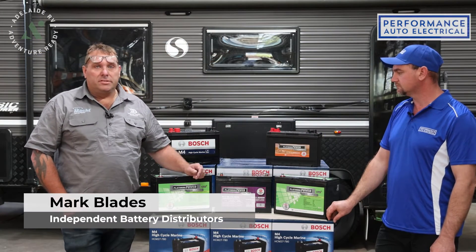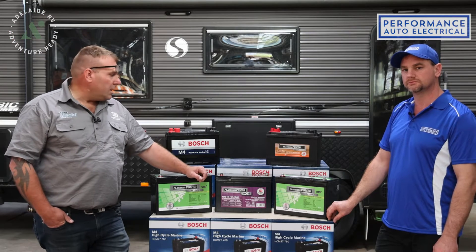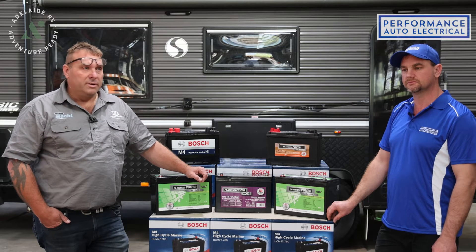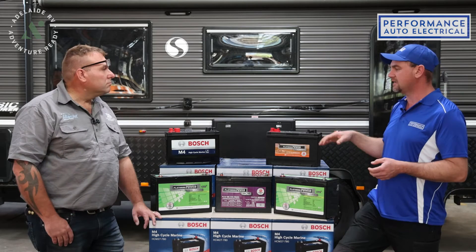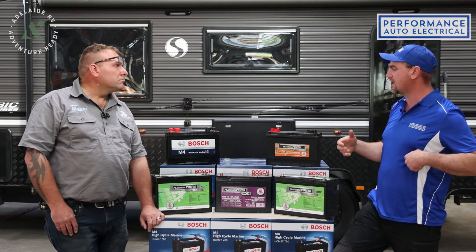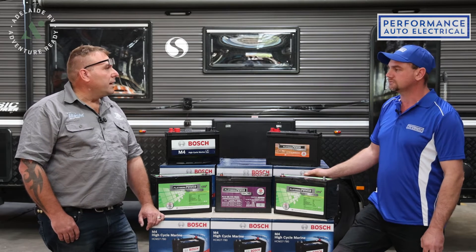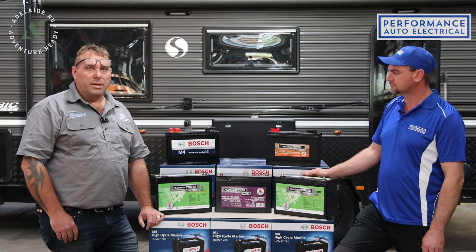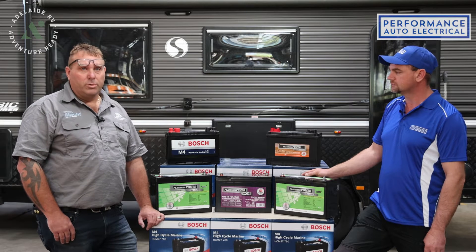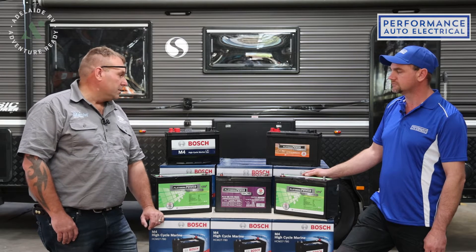Calcium batteries are used quite commonly in the industry and a lot of manufacturers fit them as OE supply. They're a great product but there are other batteries on the market with better charging rates. The calcium battery requires the most attention on charging — you have to keep the charge up, and charging conditions can take up to 20 to 22 hours versus other batteries which take from 4 to 8 hours.